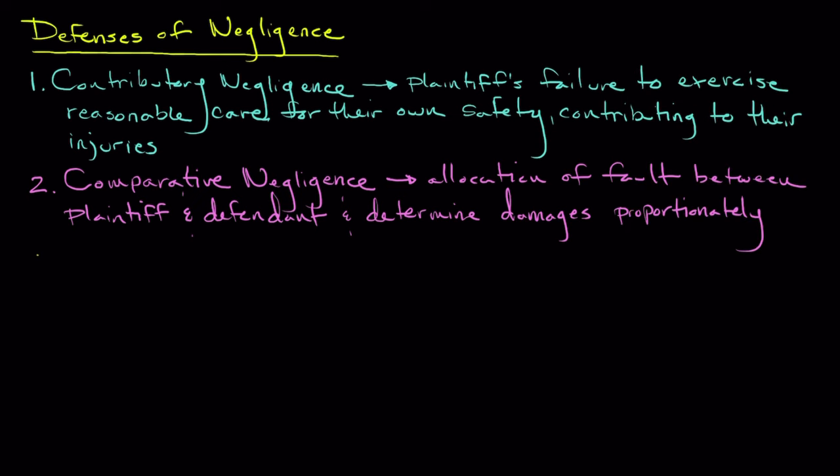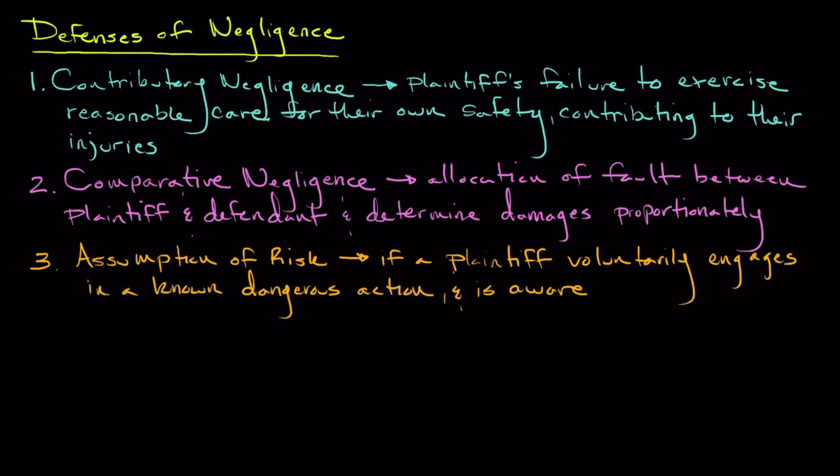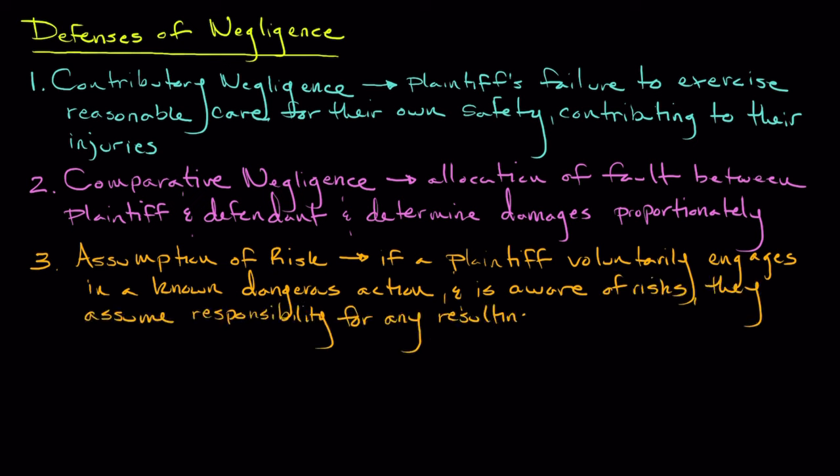The third negligence defense is what is known as assumption of risk. Assumption of risk refers to the legal principle that if a plaintiff voluntarily engages in a known dangerous activity and is aware of those risks, they assume responsibility for any resulting harm. In this case, McDonald's argued that Mrs. Liebeck was fully aware of the potential danger associated with hot coffee and willingly assumed that risk by purchasing and then handling that beverage.